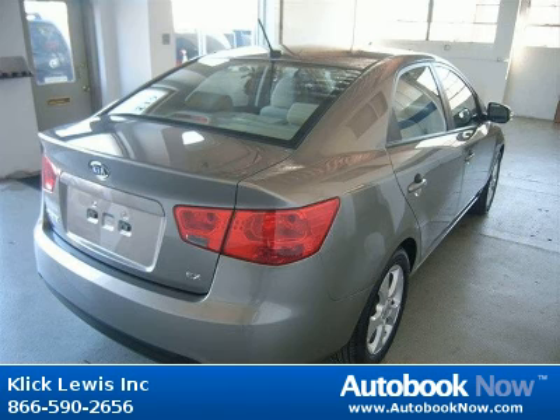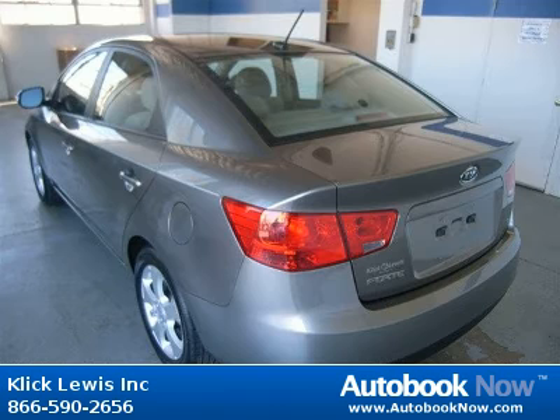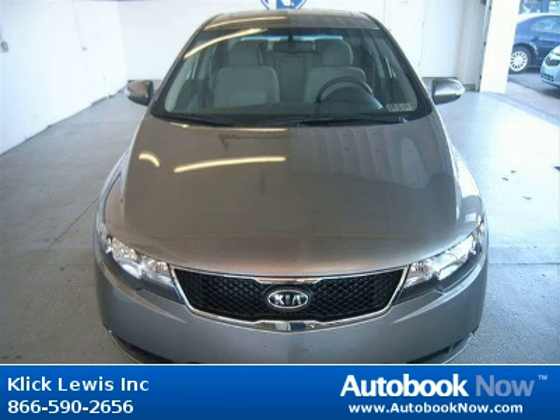This Forte has a beautiful bronze color and it has 5,000 miles on it. Features include 4 doors, 4-wheel anti-lock brakes, audio controls on steering wheel, and much more.